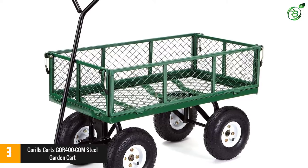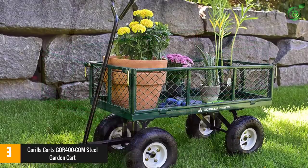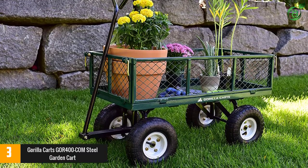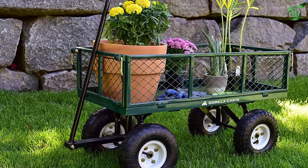With a cart this size, you'll want it to be designed in a way that makes it easy to pull along. Fortunately, that's the case here — the pull handle is padded so it's easy on your hands, and it's strong enough to shift a cargo weighing 400 pounds.